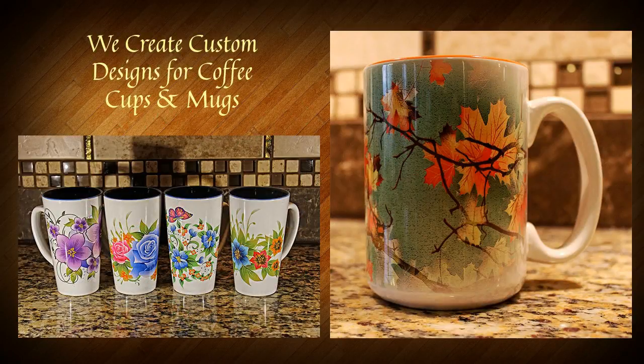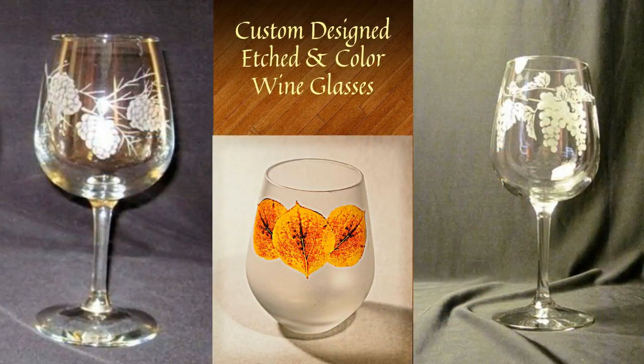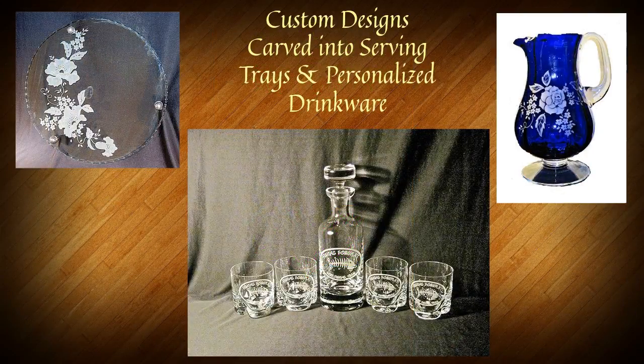We create our own custom designs for coffee cups and mugs. We also create our own designs for drinkware like wine glasses. Other items we do are serving trays, pitchers, and decanter sets. And this is just a few of the items.